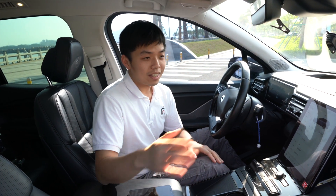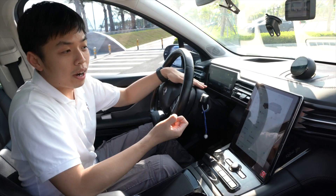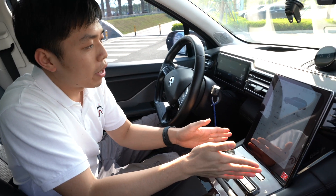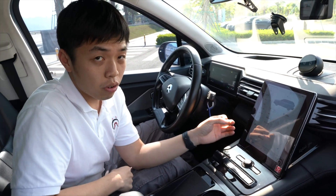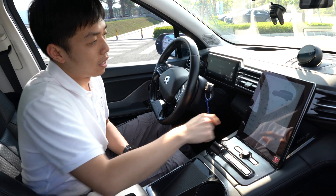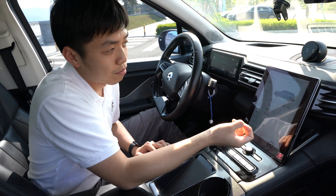Now let's talk about the interior design. We have two big screens here. The first one is for the driver — in Tesla, we don't have this kind of design anymore. And for the central screen, this is the smaller version; actually the new NIO has a bigger screen. But the function is basically the same, and the responsiveness and resolution of the screen is perfect.